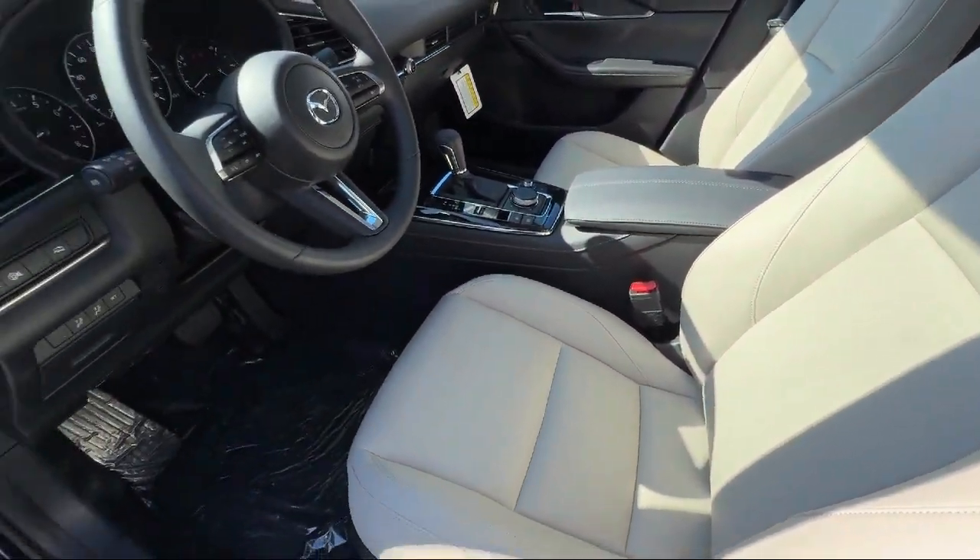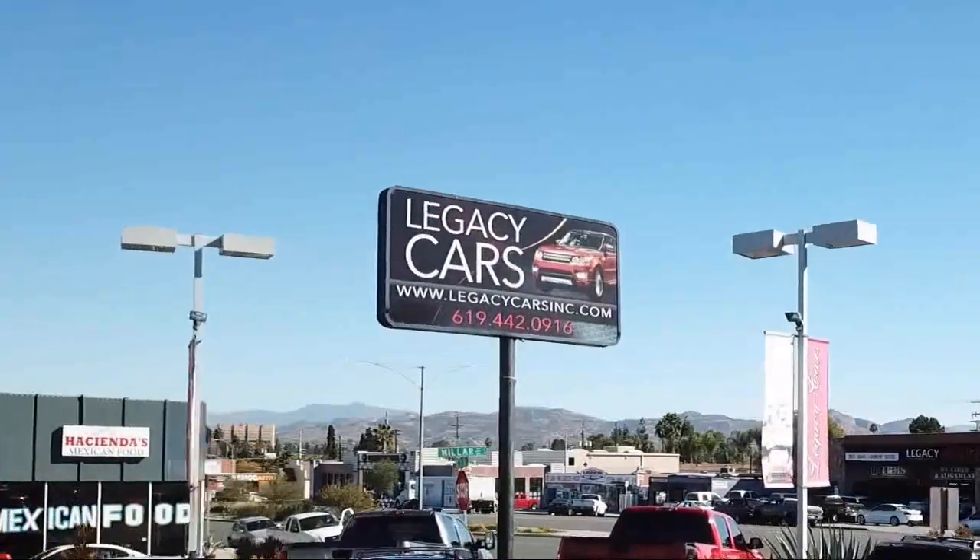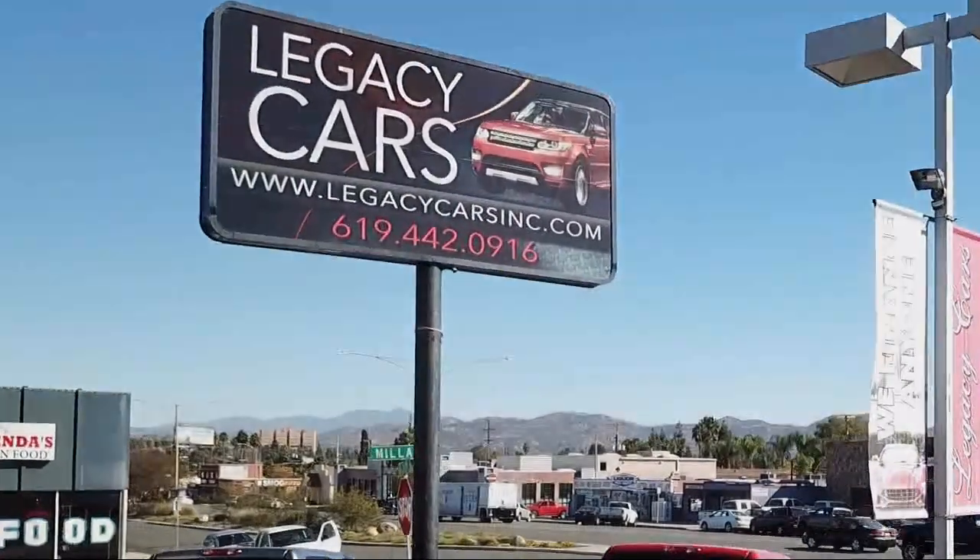But we also proudly serve the greater San Diego, La Mesa, and Santee communities. Come see us today at the corner of Miller and El Cajon Boulevard.